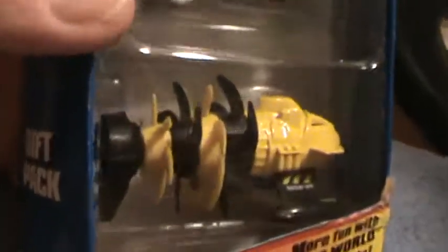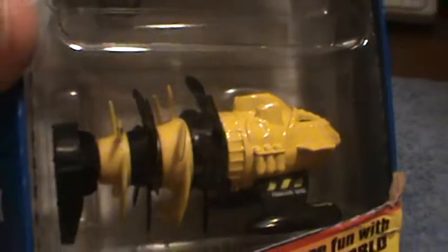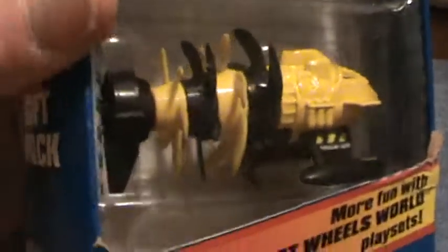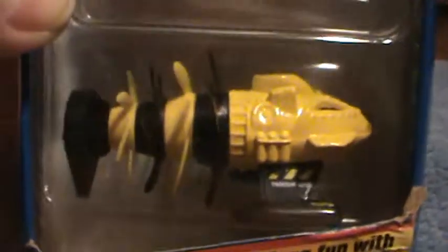Fathom this submarine — last one tonight from me. Black and yellow, these are the thrusters right here. It says rescue unit — I don't know what it's called exactly. Doesn't look like there's much to rescue in that one. Ocean Blasters five-pack, of course.